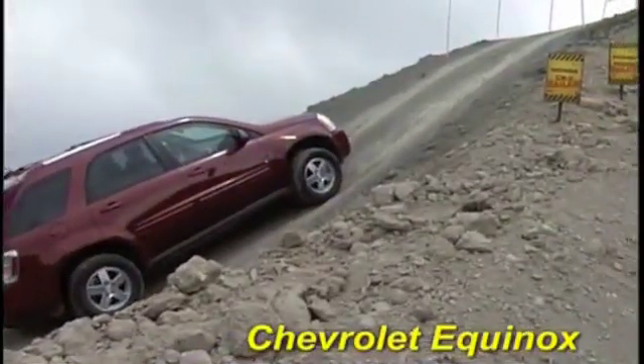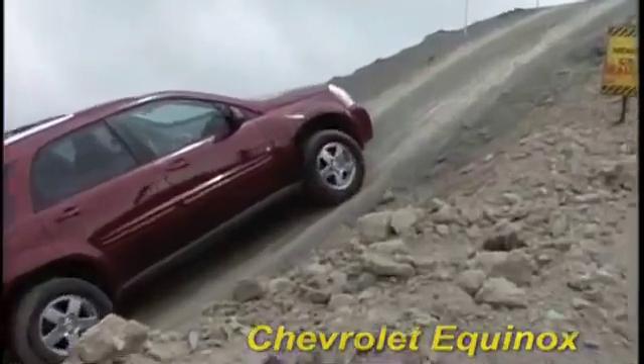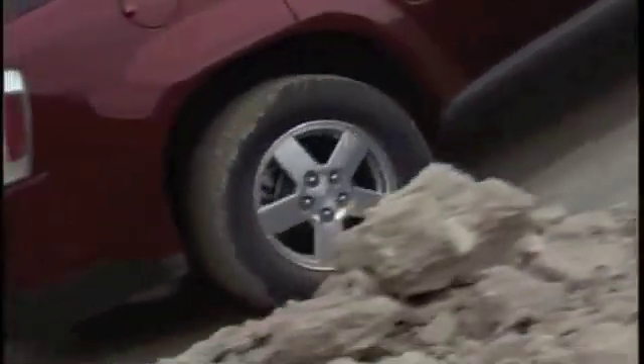Here's the Chevrolet Equinox with its optional on-demand all-wheel drive system. Let's see how it fares. Plenty of front-wheel spin, but no forward movement. Notice how it reacts as if no power is going to the rear wheels.